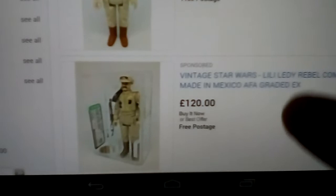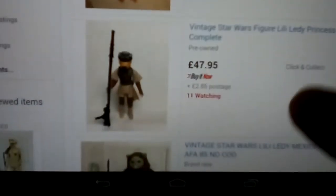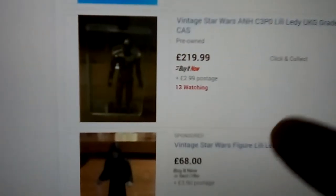These are Mexican figures — Lily Lede, sold in the UK. 120 quid for that one — I've got that one. Luke Bespin, Chief Chirpa, Emperor, Gamorrean Guard, Darth Vader, Emperor. I just got the Emperor on the Lily Lede UK card graded. Riyiz — he's quite an easy one to find. C-3PO — he's tough.